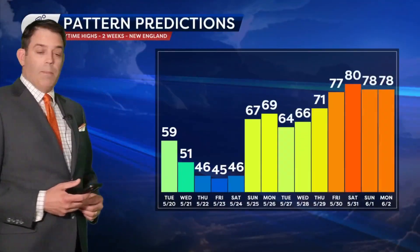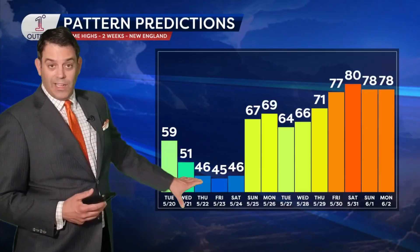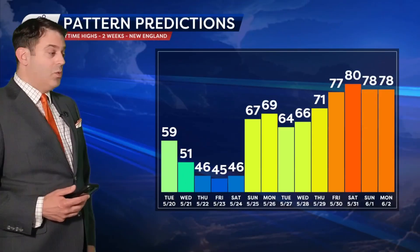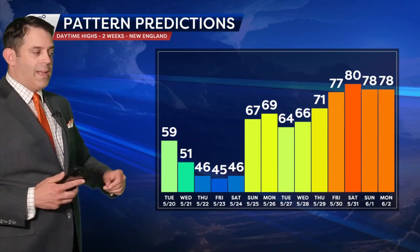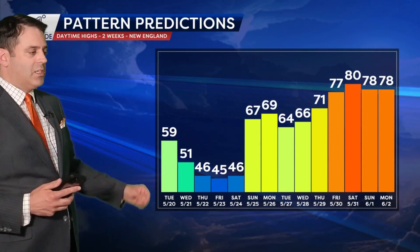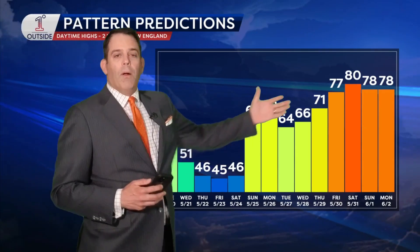Keep in mind, this time of year the sun angle is so strong — we're coming up very quickly on the solstice, the strongest sun of the year in the third week of June. So if you can get any sun, it makes a big difference in terms of temperature. That's why when you're not getting any sun, it's ridiculously cool. Some spots may rival record cool high temperatures for the date over the next few days and into the start of the holiday weekend — but then you do rebound.